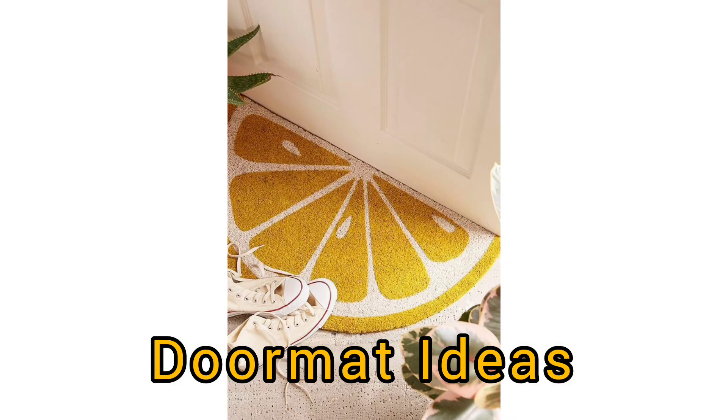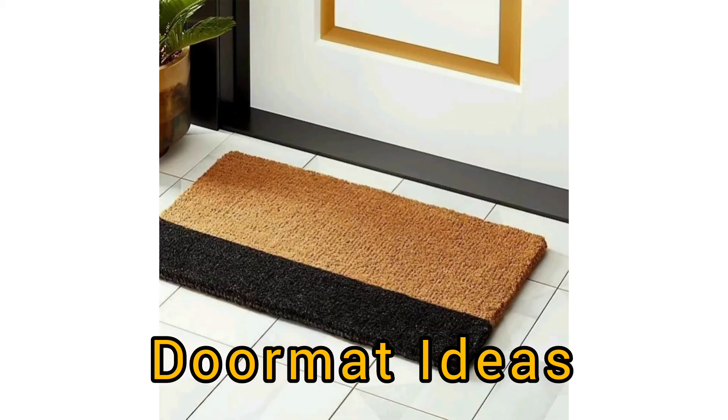So friends, you need to be careful while you're choosing a doormat for your home. Do you like to use a doormat in front of your door? Please comment below.